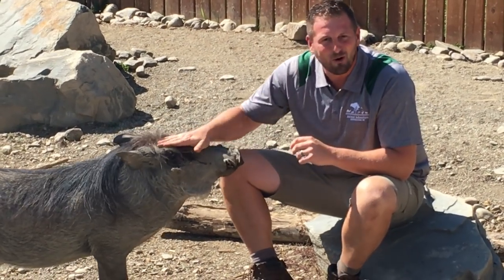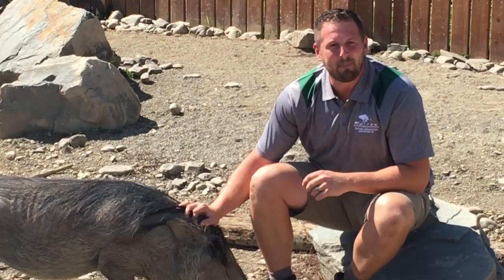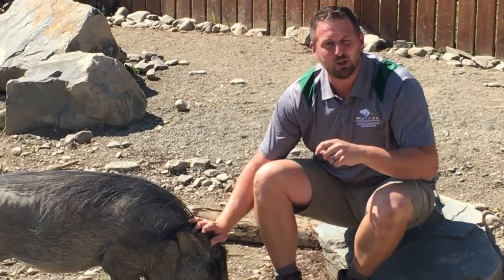The warthog was made famous by the Lion King — we all know his name was Pumbaa. Pumbaa showed a very friendly nature, and our warthogs here are generally pretty easygoing animals because we bottle raise them. But actually, warthogs can be quite ferocious animals and will defend their young and their territories, and they're very well equipped to do so with that body.